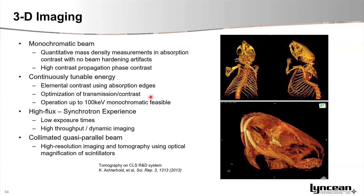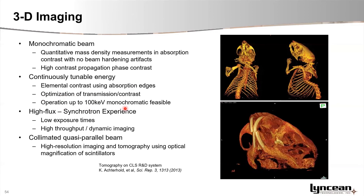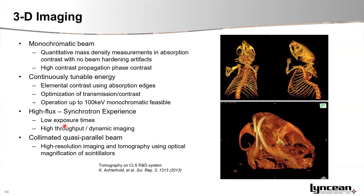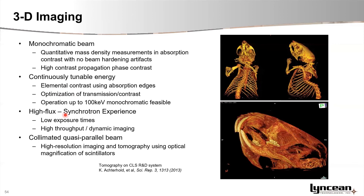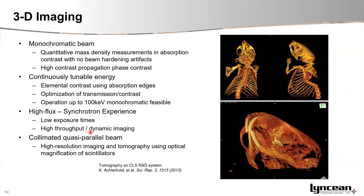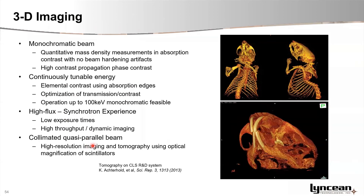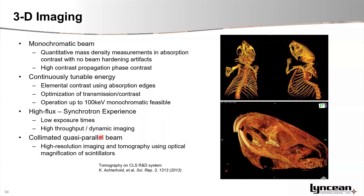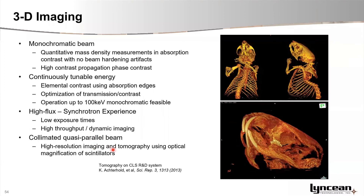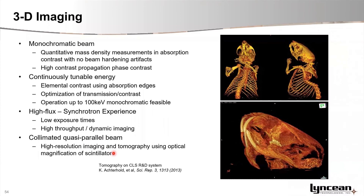In the future there will be a capability to go up to 100 kV of X-ray energy. You have the advantage of high flux — a quasi-synchrotron experience — and also a quasi-parallel, very collimated beam, which for higher-resolution imaging is compatible with using optical magnification scintillator detection systems.